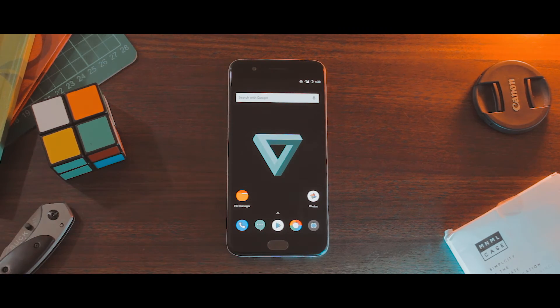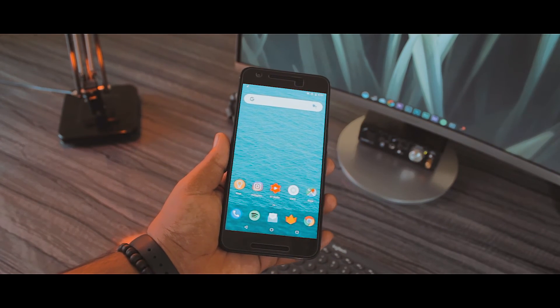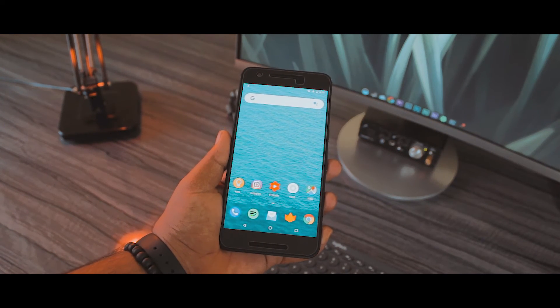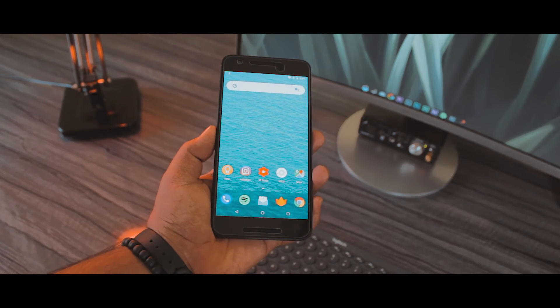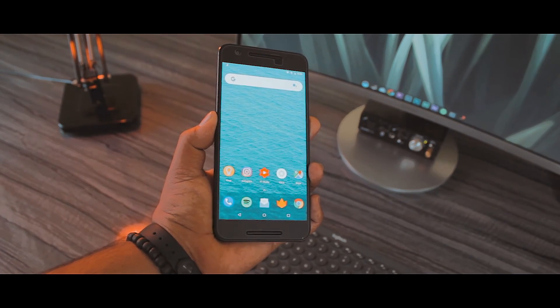So yeah, that basically wraps up my video. This is my current setup and the essential apps I'm using in 2018. Thank you for watching and don't forget to leave a like on this video, subscribe and press the bell icon to never miss out on any content like this. I'll talk to you in the next one — till then, eat, breathe and grow old. See you in the next video.